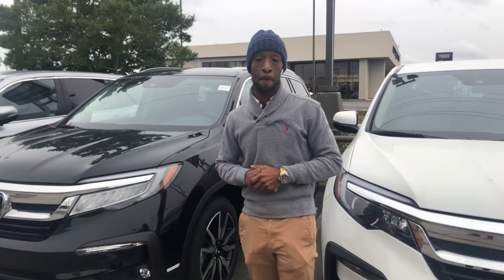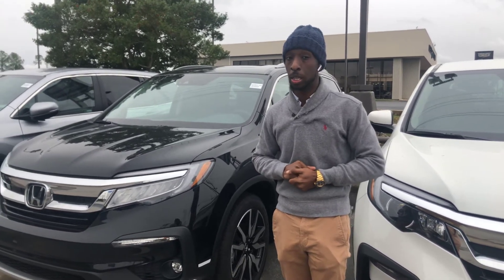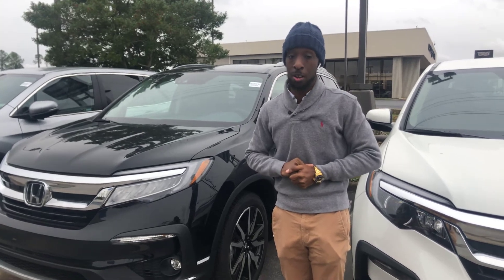Give me a call at 205-470-2190, and I can guarantee you one thing — when you come to Tamron Honda, you're going to love the way we treat you.